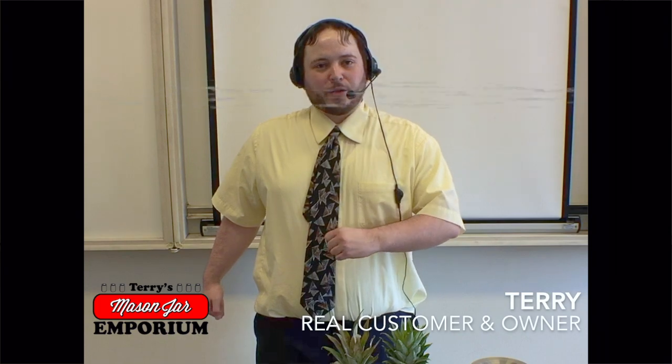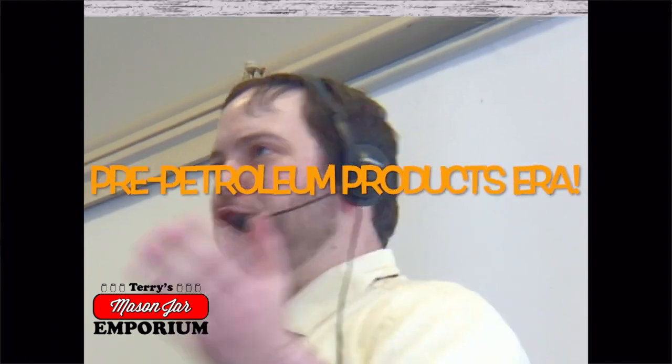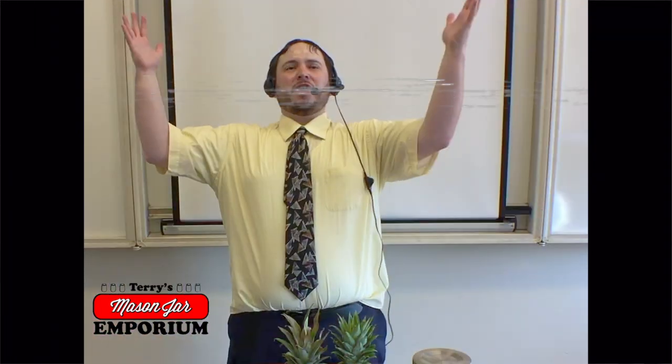Hey there, students. Are you sick and tired of the functionality and reusability of modern Tupperware? Do you think kitchenware peeked in the years before the discovery of petroleum products? Are you looking for a way to express yourself and shout, hell yeah, hell yeah, hell yeah, 1856?